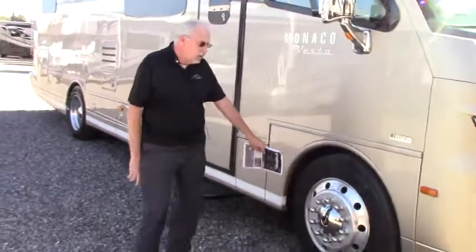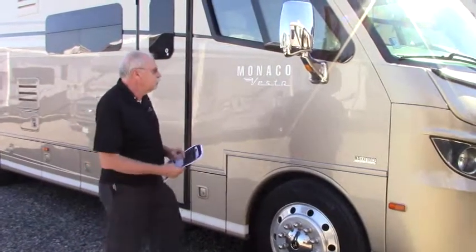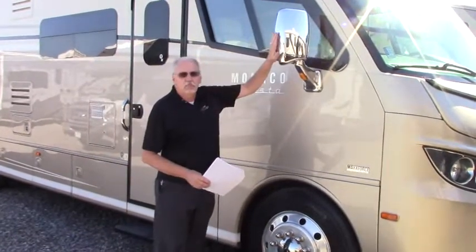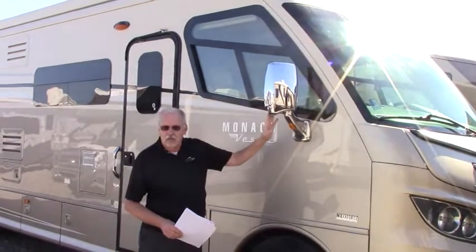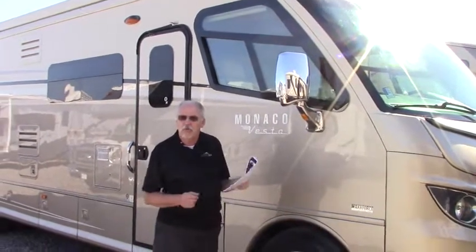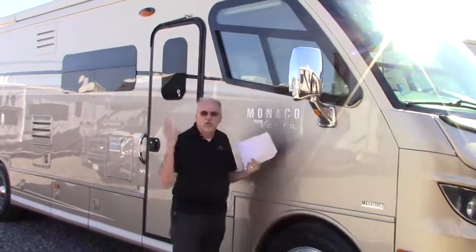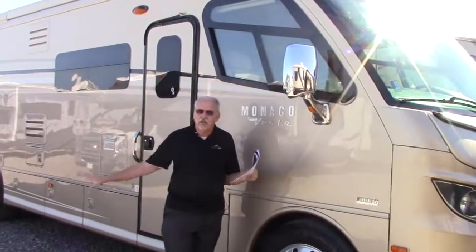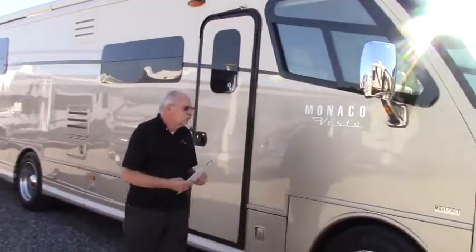It has 22.5 tires on it and all aluminum wheels. It has big bus-style mirrors on it with the side-view cameras so that it will take away that blind spot. When you're driving down the road, you turn on the turn signal and it will give you a view through the camera to take away any surprises that could be on that side. Very nice feature.